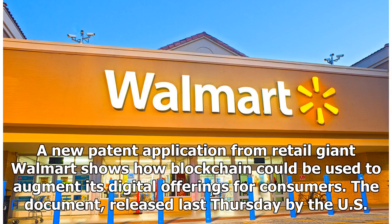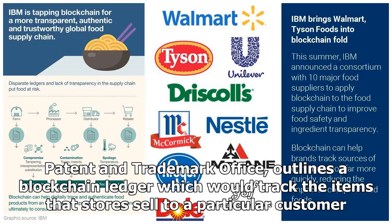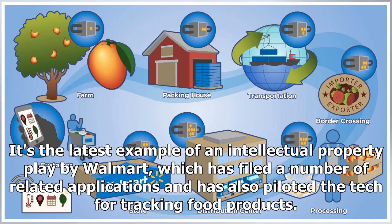A new patent application from retail giant Walmart shows how blockchain could be used to augment its digital offerings for consumers. The document, released last Thursday by the U.S. Patent and Trademark Office, outlines a blockchain ledger which would track the items that stores sell to a particular customer. It's the latest example of an intellectual property play by Walmart, which has filed a number of related applications and has also piloted the tech for tracking food products.